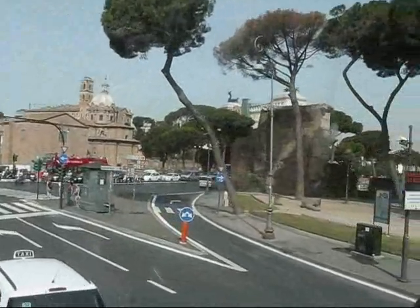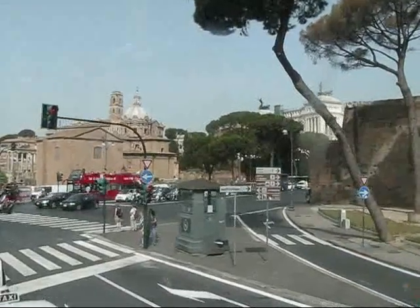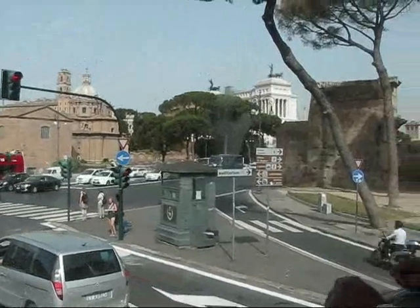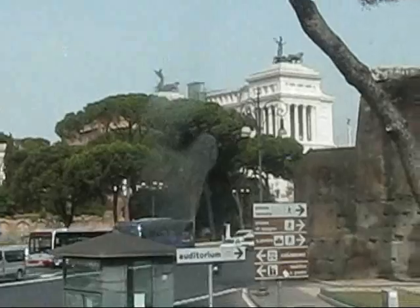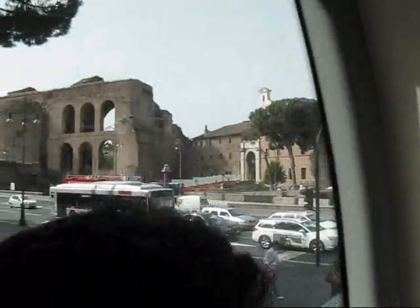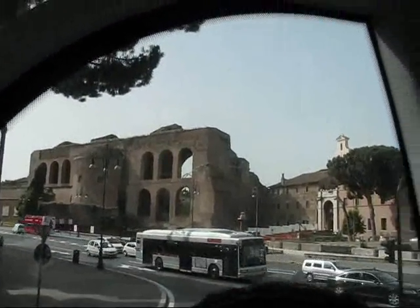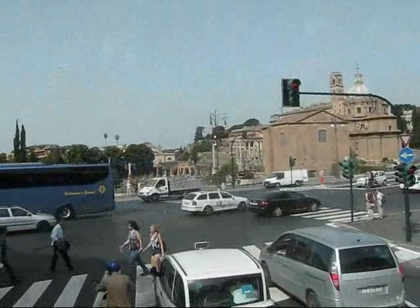Over here, the white monument is the Vittorio Emanuele monument — I think it was inaugurated in 1911, also called the Wedding Cake. And over here, some of the ruins next to the Colosseum are starting to appear already, so I'll come back to it in just a second to give you a better view.